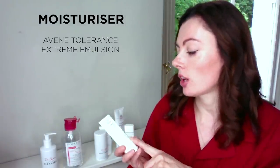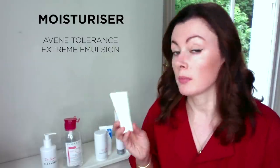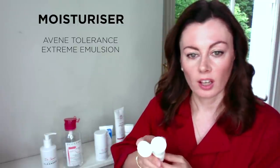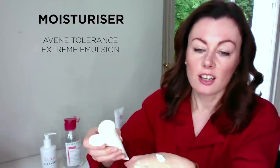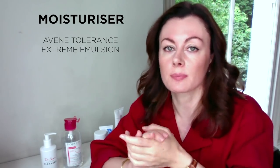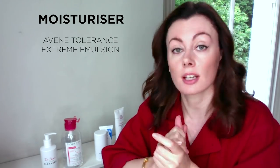Moisturiser-wise, I tend to go Avene — this one's the Tolerance Extreme Emulsion, which is basically squalene-based, so it's a lovely texture. Only seven ingredients again, no preservatives because of the type of packaging. It comes in rather unforgiving packaging that produces really large dollops — that's the one caveat — but that type of dispensing means you can happily store it without using preservatives, and since preservatives are quite a common cause of sensitivity or even allergy, they can exclude them.